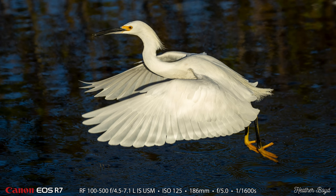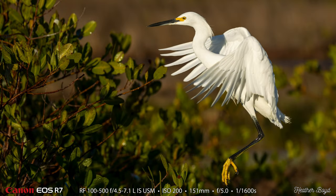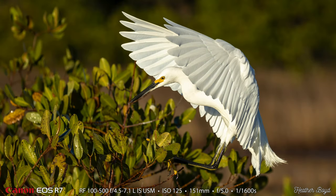I believe this one has a fish as well, and the wing position is fantastic. She made her last couple of photos of some of the birds up in the vegetation near the water there on Merritt Island at the Black Point Wildlife Drive, where we had a great morning photographing snowy egrets at the first pull-off.